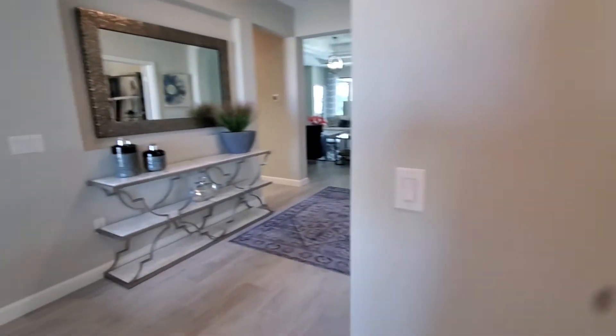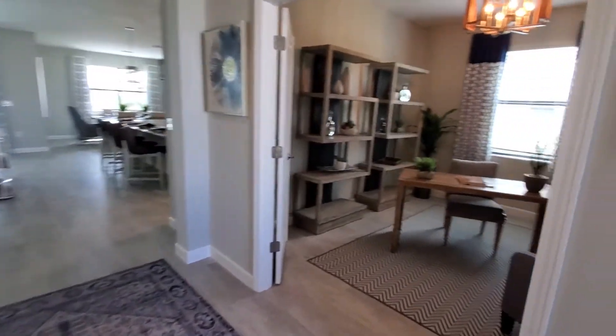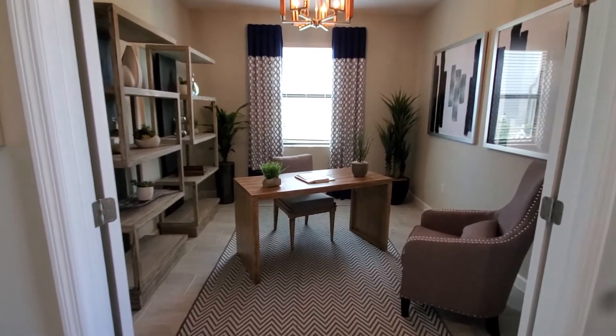Coming back out into the entry area, you've got the den with the double doors. It's a true den — there's no closet.